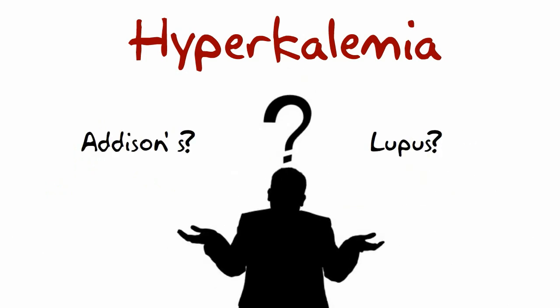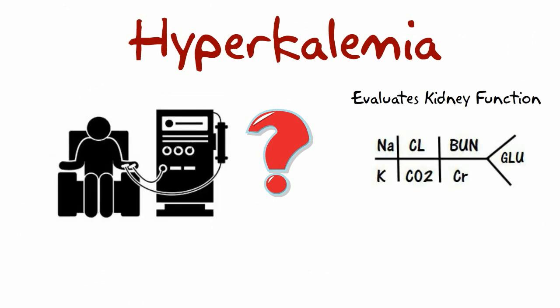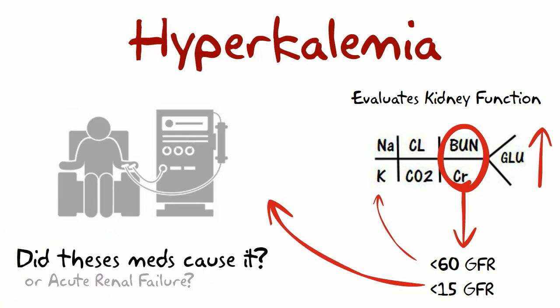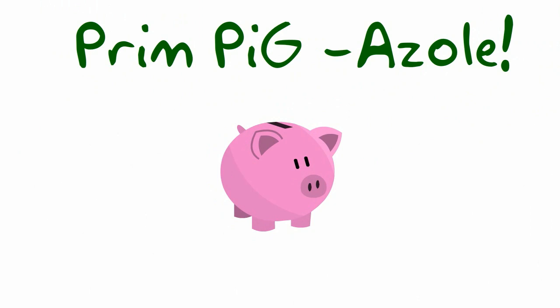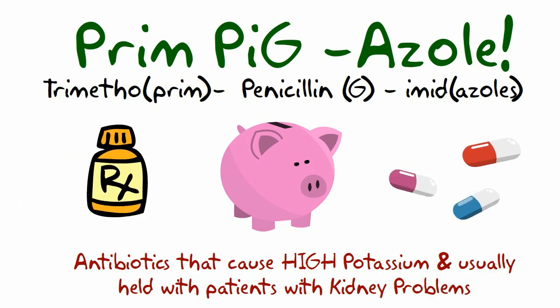But why are they high? A couple of reasons to question: are they a kidney patient? Check if BUN and creatinine is elevated, GFR is less than 60, or less than 15 — they are probably on dialysis. Also, if they're high, are they on these medications? Heparin, ACE inhibitors, NSAIDs, and we always watch for the trimethoprim-based antibiotics, as these are antibiotics that can cause a high potassium.